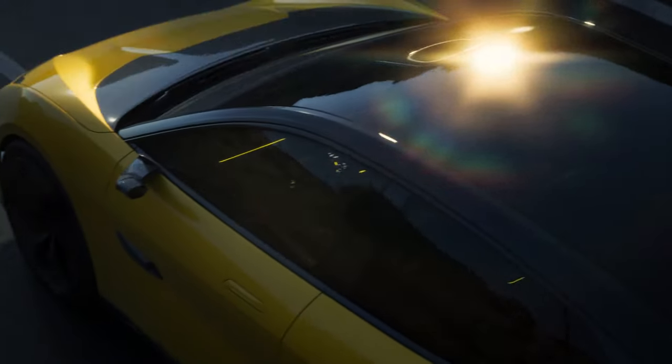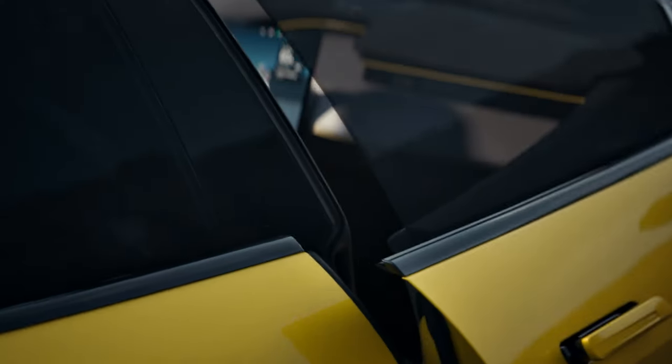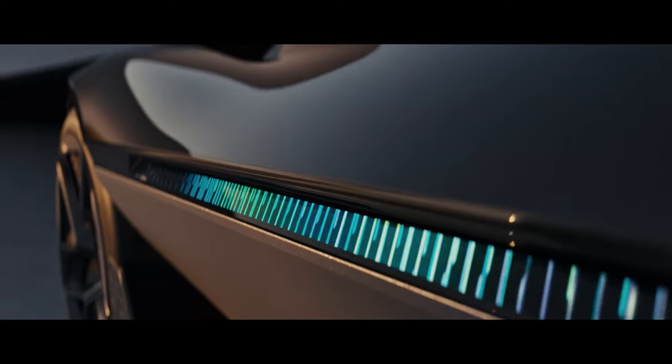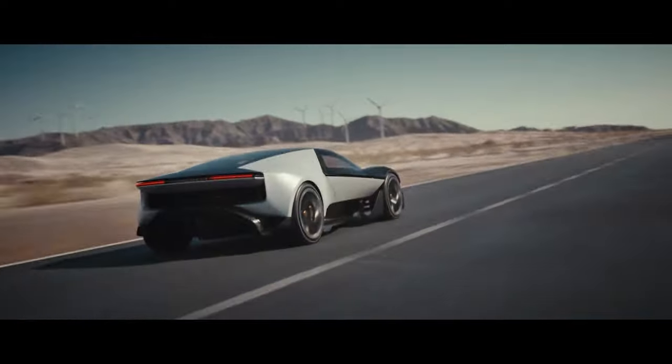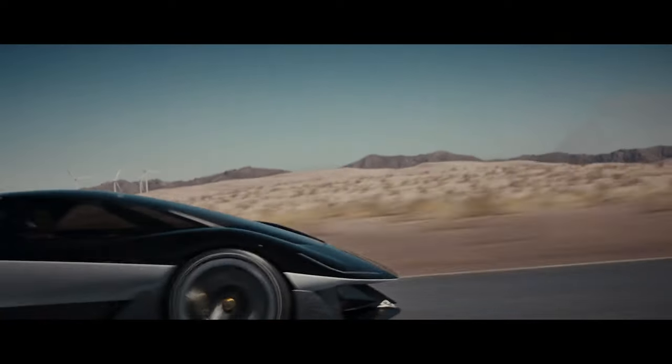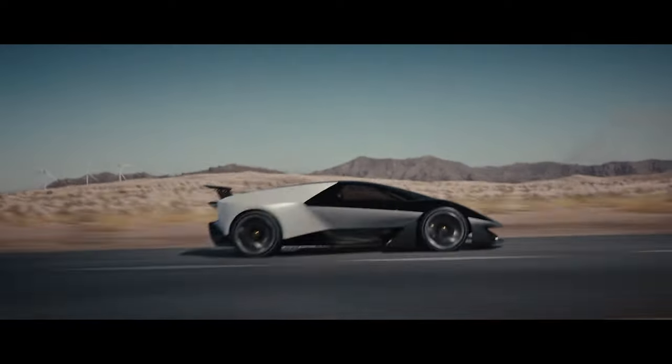We have a set process now where we know we can go from super-quick rough asset generation and push it through to something of cinematic quality as the ultimate goal. The advantage is speed, and then creative and artistic freedom — and that's all given to us through the ability provided by using Unreal.